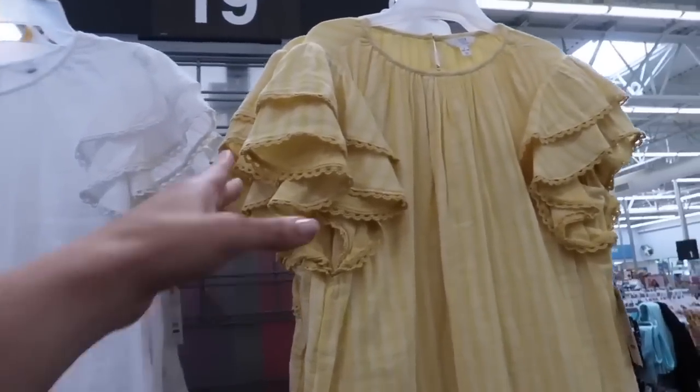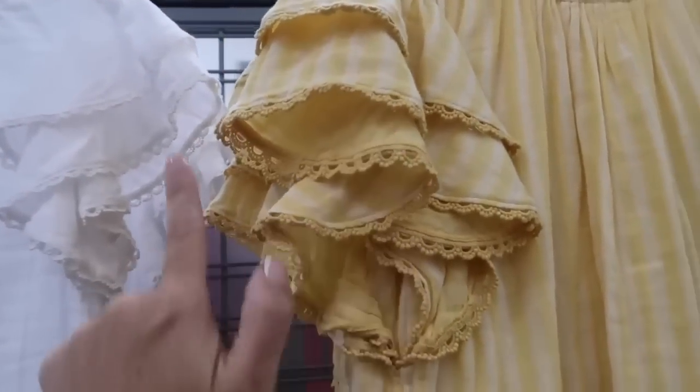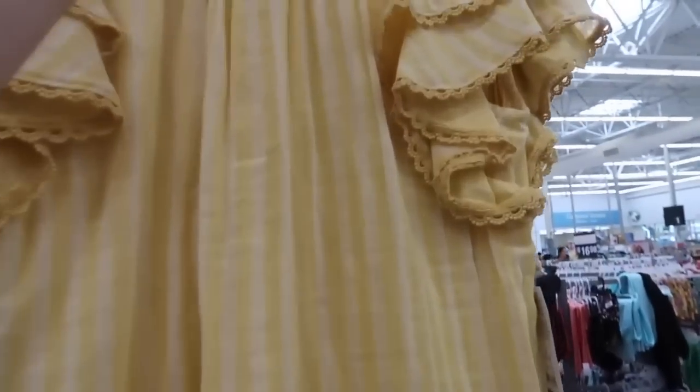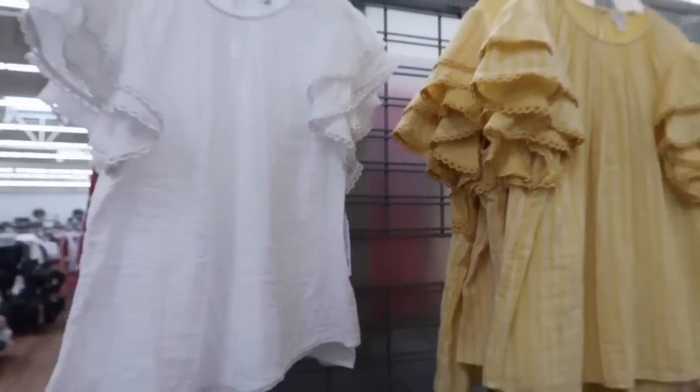These new little flutter sleeve tops from Time and True — really nice lightweight material. Has the higher neckline with that little bit of gathering, tiers, and then you can see the crochet detailing on the end. It's a flowy fit through the body and then you do have a keyhole in the back. It comes in the yellow and white stripe, also in the solid white. These are $18.98.